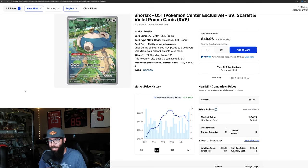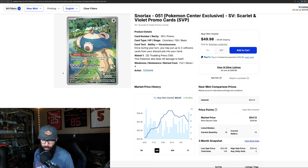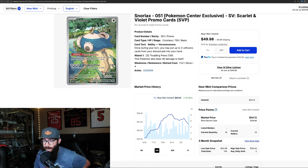Next up, we have the Snorlax — Pokemon Center stamp right here. Not all of these are ETBs, but most of them are. You'll see it's up 15% in the last three months. The Squirtle is on its way down right now a little bit, but a lot of these cards are on their way up. The Snorlax is down a little bit in the last month, but up 15% on the last three months.